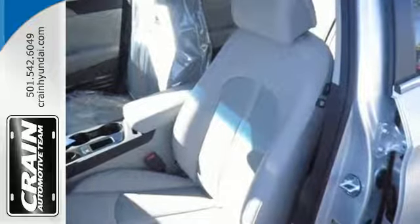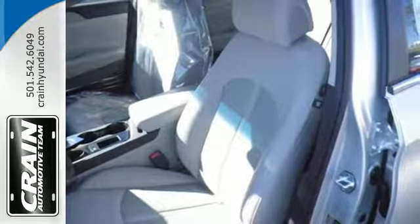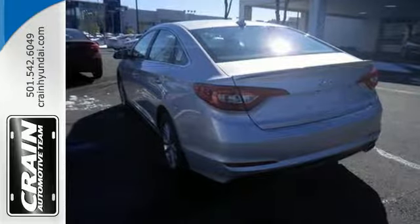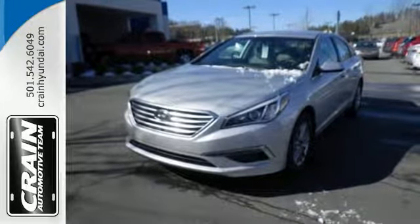It also has a satisfying 6-speed automatic transmission with Shiftronic and Drive Mode Select. This Sonata is ready to pamper. Come in and take it for a test drive.